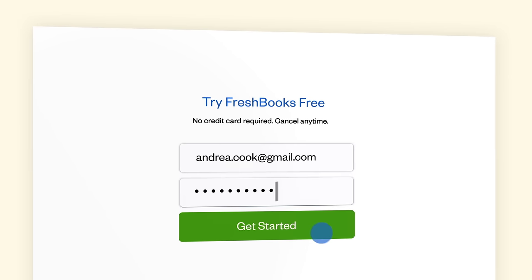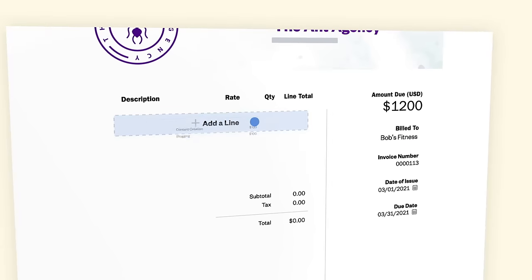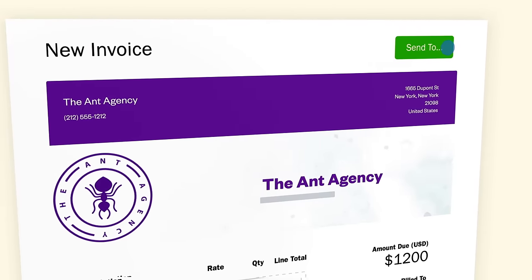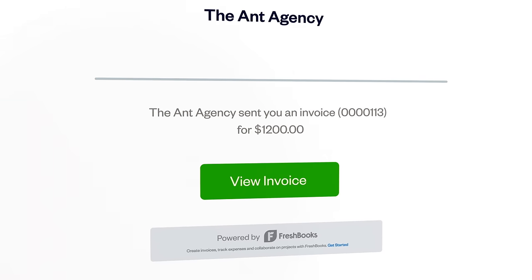Just sign up, sign in, and get started on your first invoice. Add a client, your billables, and send it out. Clients get the invoice in their email and can pay directly online. Easy as that.